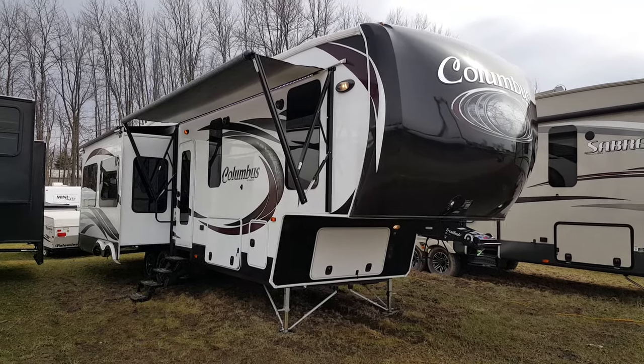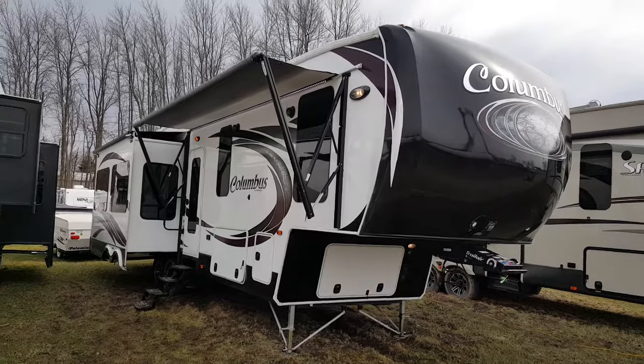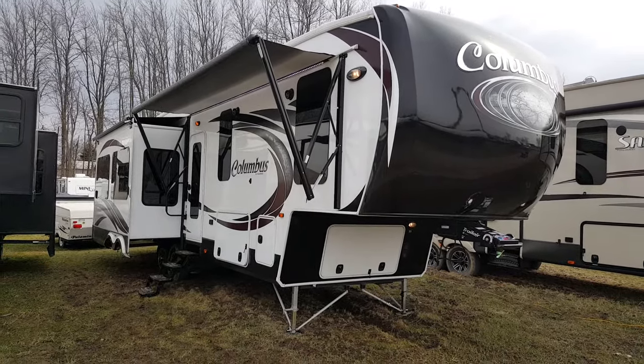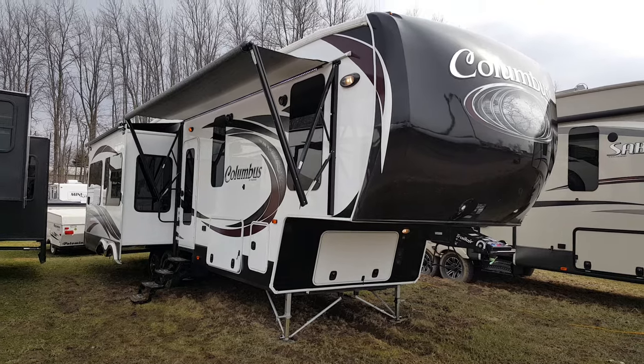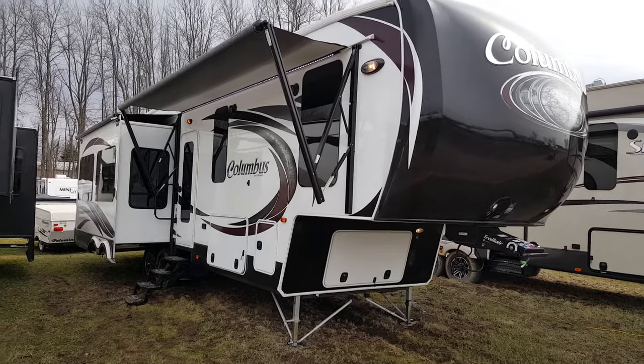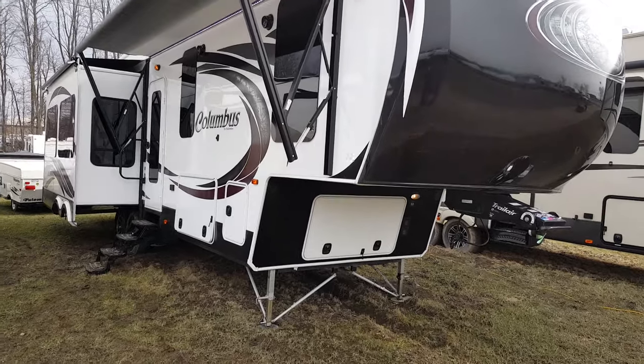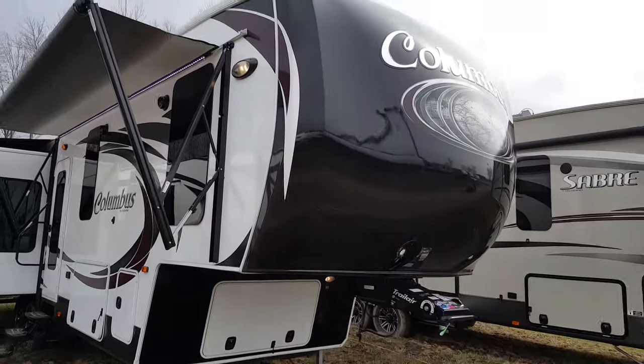Hey everyone, it's Jonathan Allum here from Campwood RV in Stratford, here to show you the 2016 Columbus 320 RS. It's a 32-foot luxury fifth wheel made by Palomino RV. It's a triple slide model with a front queen bedroom and a rear living room.